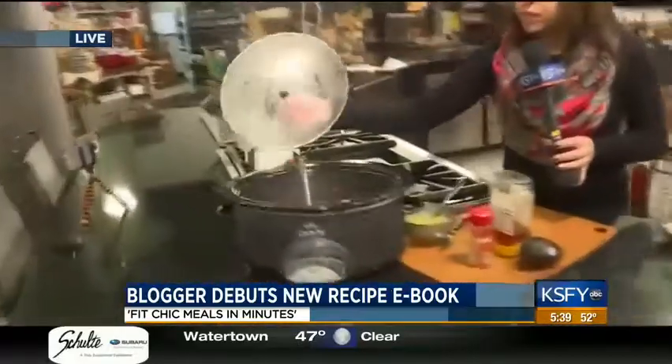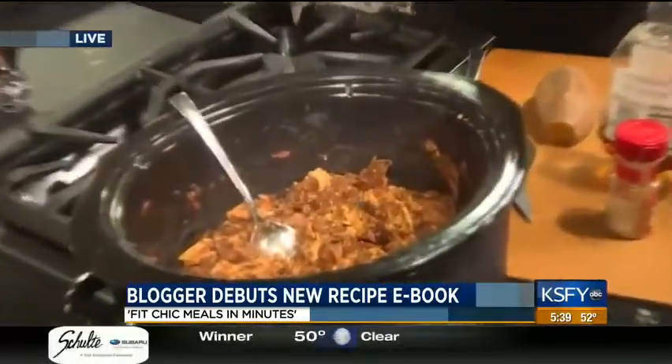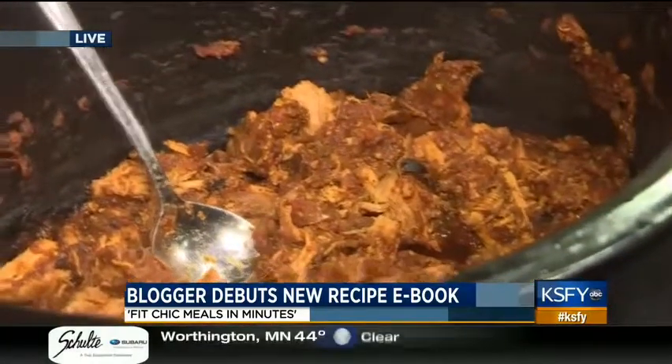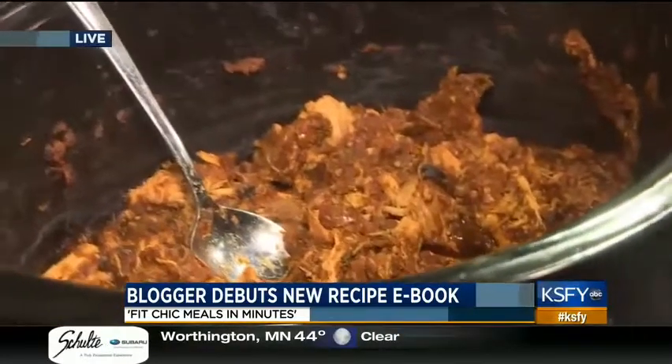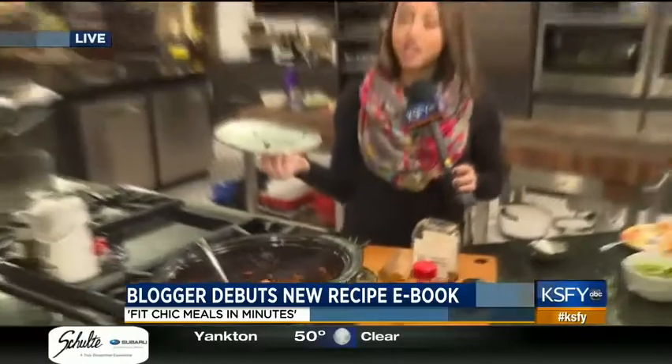We actually have some here — look at that, steamy goodness, so delicious. We'll try that coming up next. Remember, we are live on Facebook this morning, so feel free to head to our KSFY News Facebook page, and Annie will answer all of the questions that you're interested in.